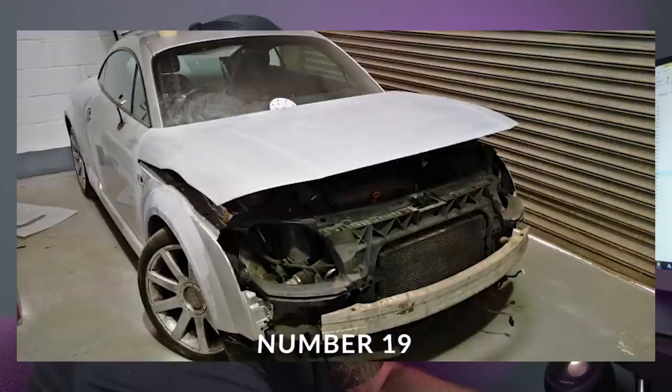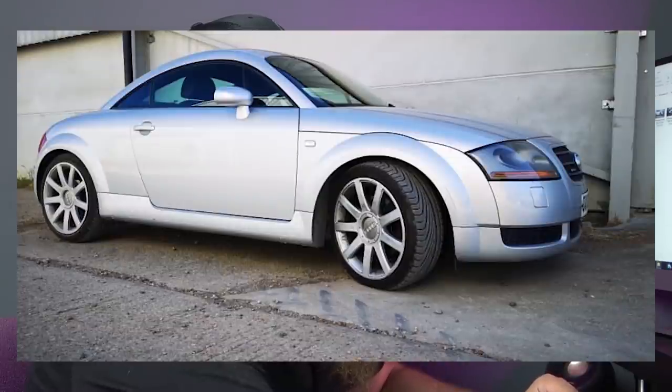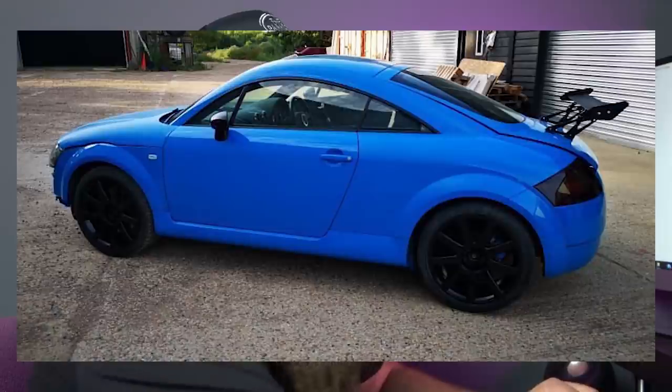Number 19 — this is a lad on Instagram, go give him a follow: 99T3. He's building a track car. He bought a silver TT which looked like it needed a little bit of work, and he's actually painted it a lighter blue than Nagaro — not sure what the colour is, probably a newer Audi or Porsche colour. He's tinted the lights, painted everything else gloss black — real nice looking thing. Next August he's looking to do a trip: three days, 900 miles, 150-odd challenges. I'll put their Instagram down in the details.